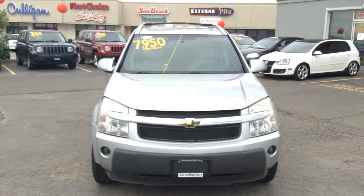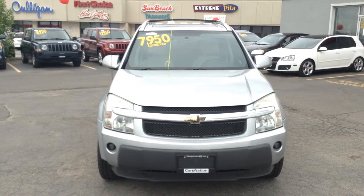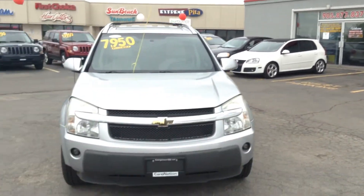If you would like more information about this vehicle, please feel free to give me a call here at 905-877-8375, or come down to see me here at 1999 Guelph Street in Georgetown. Thanks for watching.